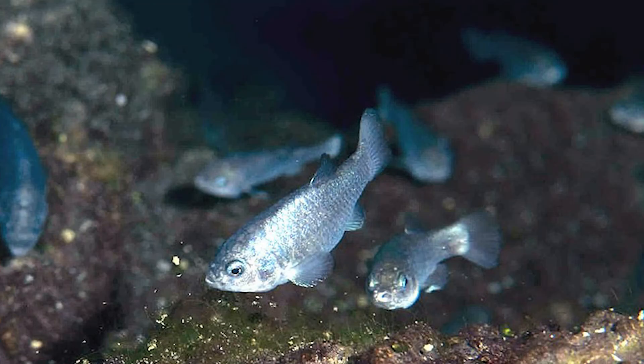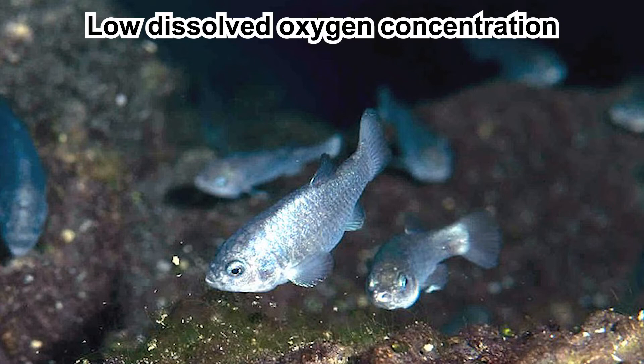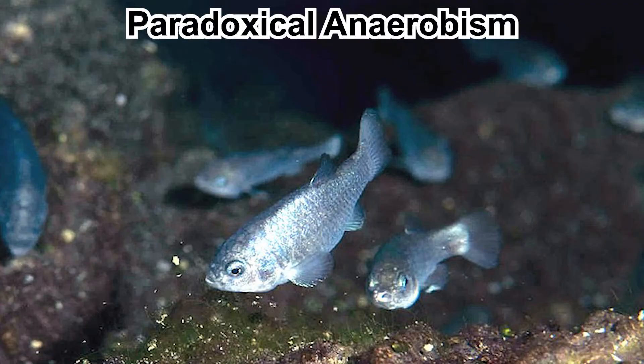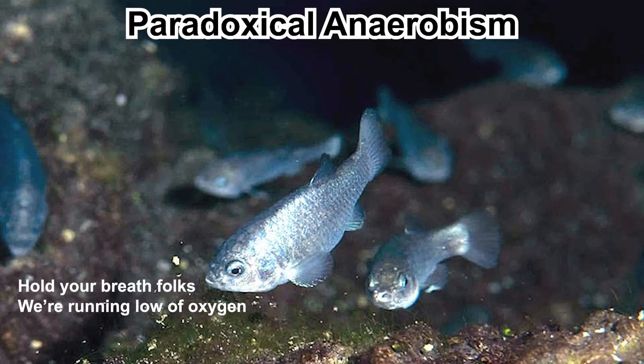Remember that dissolved oxygen in Devil's Hole is low? The devil's hole pupfishes exhibit a behavior called paradoxical anaerobism. Simply put, they don't consume much oxygen — they have been observed to not consume oxygen for more than 2 hours.